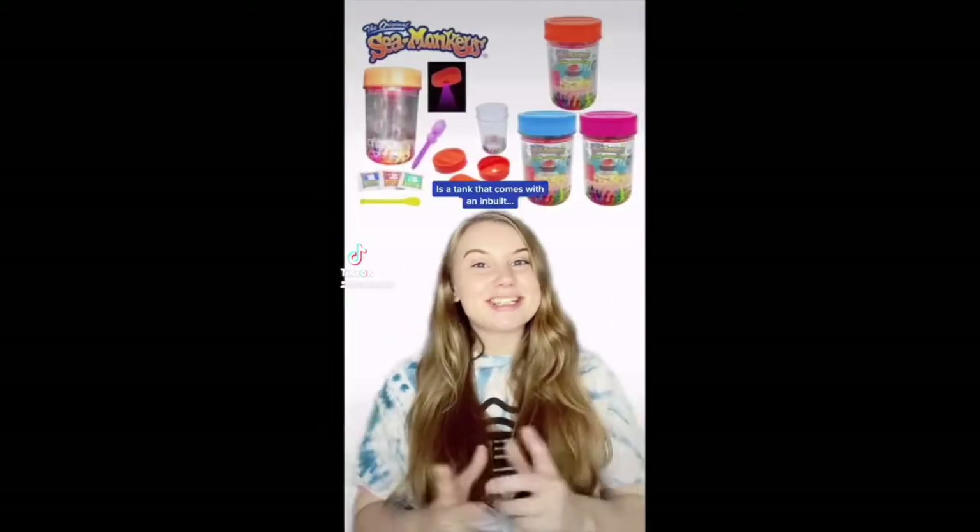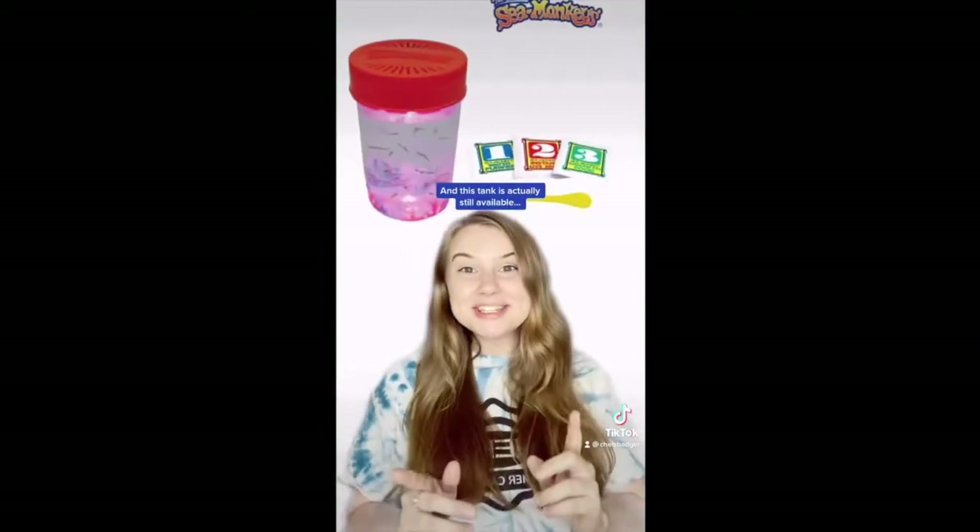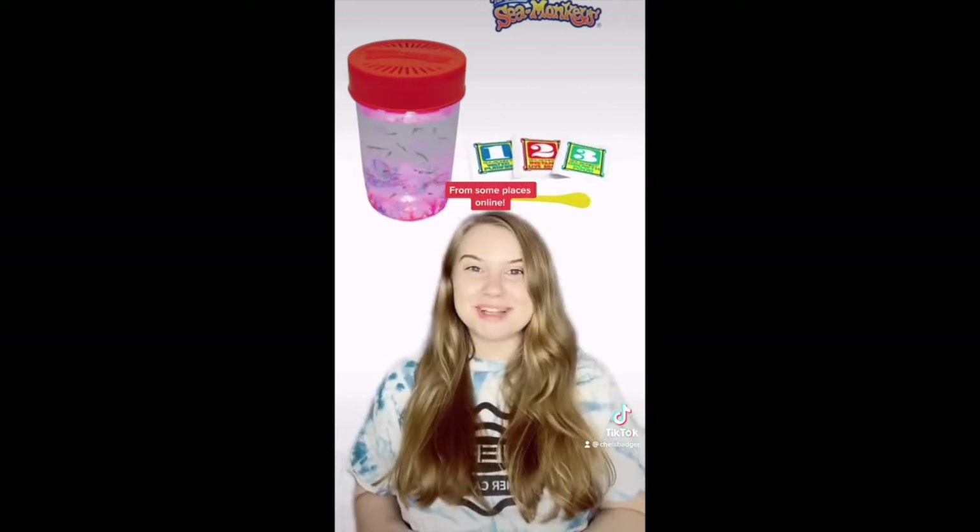The Sea Monkey's Nightlife Gems tank was a dark blue Ocean Zoo tank that came with three glow-in-the-dark pebbles and a submarine searchlight. This tank is unfortunately no longer available. The Sea Monkey's Ocean Adventure tank comes with an inbuilt colour-changing light in the lid, and this tank is actually still available from some places online.